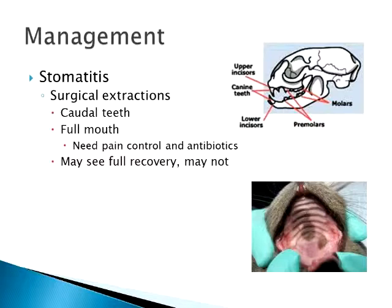Just two weeks ago, another cat — a white cat. White cats seem to have a little bit more problem with it, and they have a higher incidence of squamous cell carcinoma as well. We had a dental cleaning and pulled five teeth initially because all the rest of them seemed to look okay.